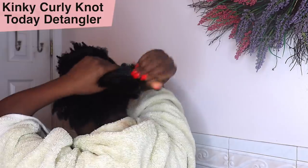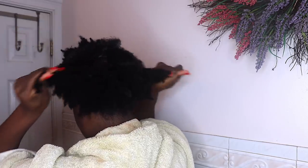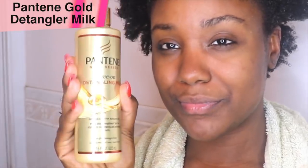Every time I wash my hair weekly, I always detangle it — one, to stop breakage, and two, to make my hair much more manageable. I like to use Kinky Curly Not Today Detangling Lotion and just lather it all over my hair. It is the game changer — it makes your life so much easier when it comes to detangling. I also just started using the Pantene Leave-In Detangling Milk, which is from the new Pantene Gold Series. I don't have my final thoughts on it yet but I'll let you guys know in future videos.